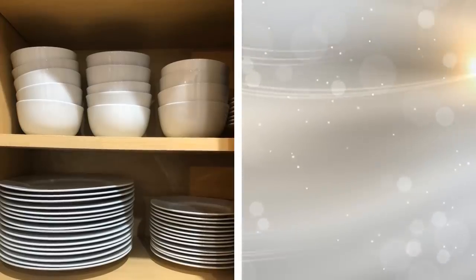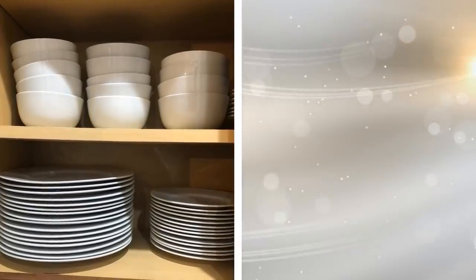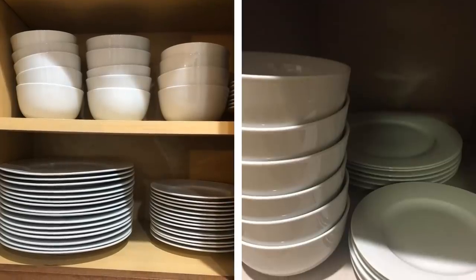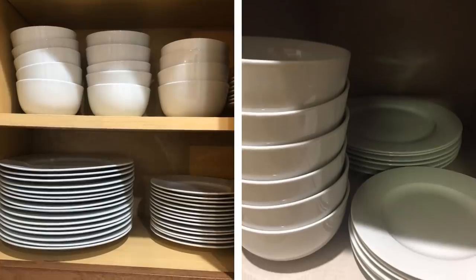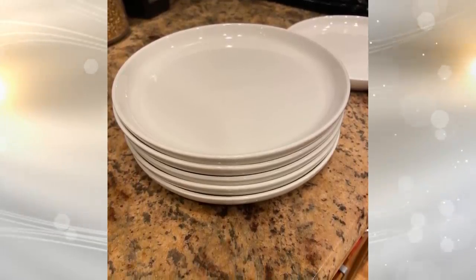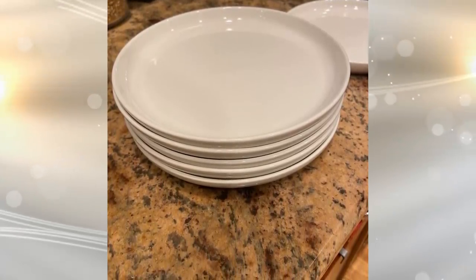Tip 18: As much as it is easier to use paper plates instead of your regular dishes due to clean-up, this is a waste of resources and your money. You are literally throwing your dollars away after you've used a plate. This goes for spoons, forks, and knives. Even chopsticks should be substituted for wood or metal ones to cut down on waste.